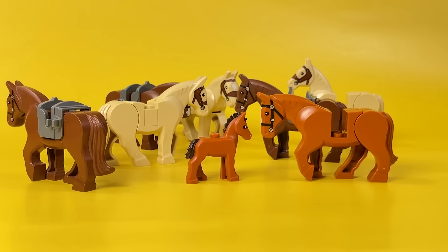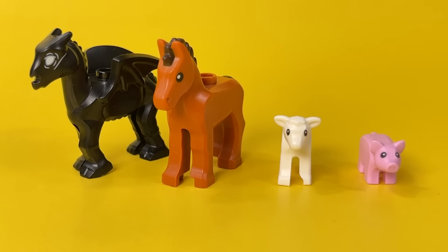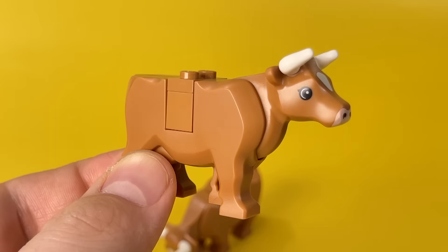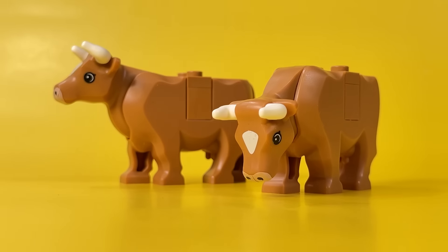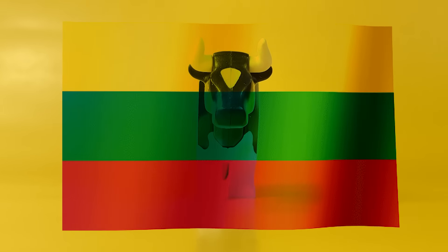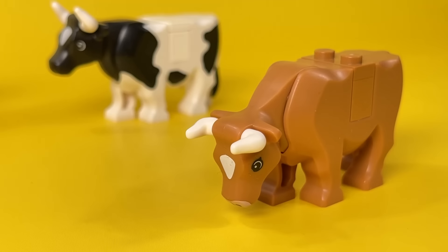LEGO was generally very generous with the cubs of various animals in 2022, and they returned to us a lot of old but very cool little animals. For example, cows, though in a new beige color. Old cows are so rare that a few years ago I ordered one from Lithuania, and now I have a whole herd — only a calf is missing.